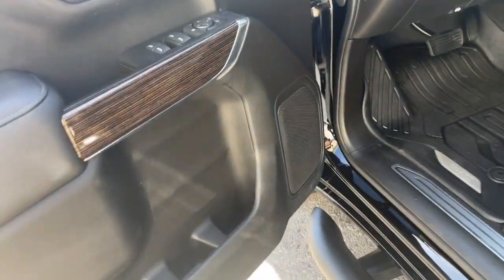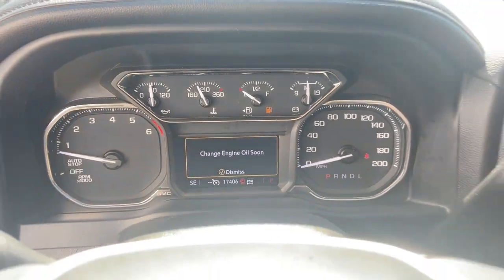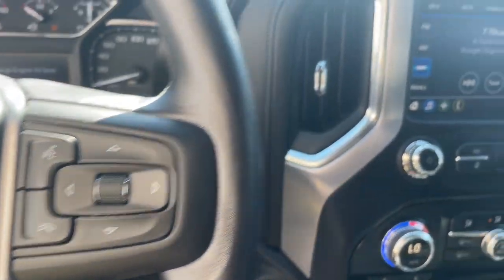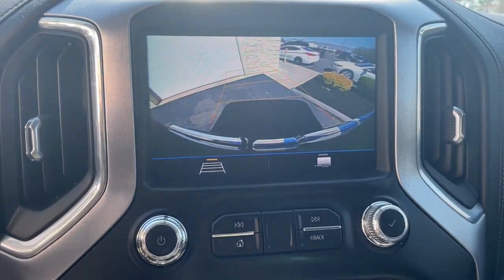These are just some of the great options this vehicle comes with: Apple CarPlay and/or Android Auto, keyless entry, heated driver's seat, satellite radio, fog lamps, heated mirrors, remote engine start, premium sound system, backup camera, and power driver's seat.